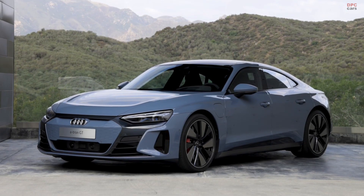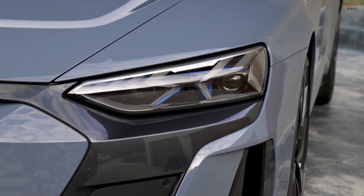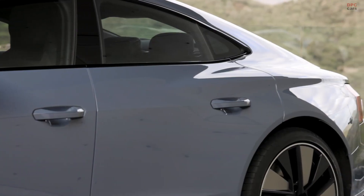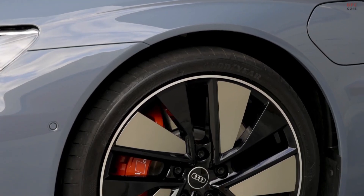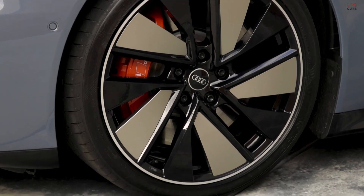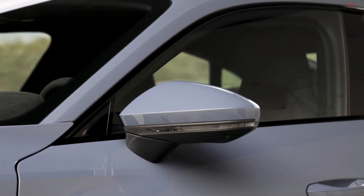The RS e-tron GT is focused on a maximum of driving performance. It always comes with higher standard equipment, for example the adaptive air suspension, the Audi Carbon Braking System, or the electrically controlled rear axle differential lock. It also delivers much better performance figures, including acceleration from 0 to 100 in just 3.3 seconds and a top speed of 250 kilometers per hour.